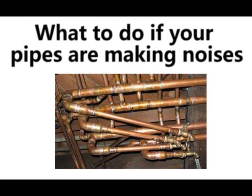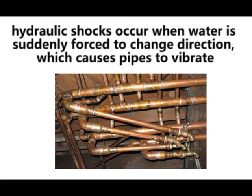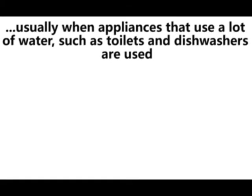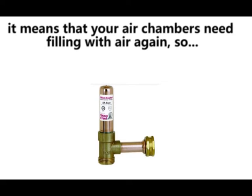What to do if your pipes are making noises. Hydraulic shocks occur when water is suddenly forced to change direction, which causes pipes to vibrate. This usually happens when appliances that use a lot of water, such as toilets and dishwashers, are used. It means that your air chambers need filling up with air again.